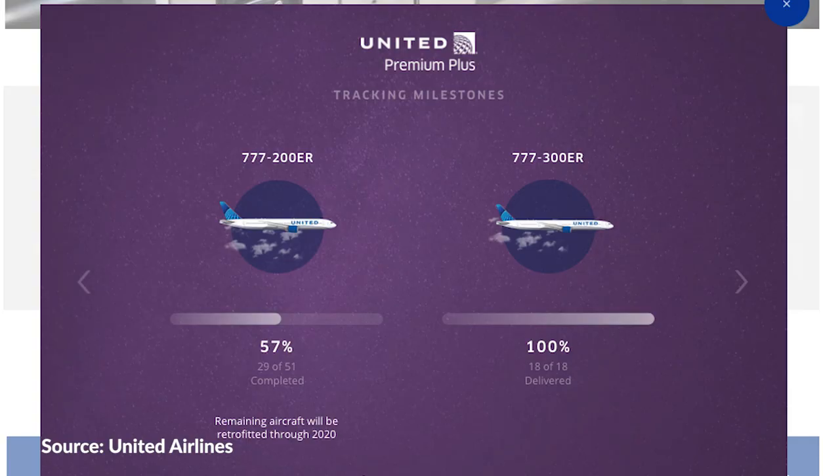So where can you find a true premium economy cabin? You aren't going to find it on short-haul aircraft. Premium economy is designed to be a long-haul product, primarily featured on long-haul aircraft flying trans-oceanic routes. For United, PE is being featured on some newly delivered aircraft and also being retrofitted onto existing aircraft. United's PE product can be found on their 772s and 773s — all 18 of United's 773s already have premium economy, and 29 of their 51 772s have it as well, at least as of this month.